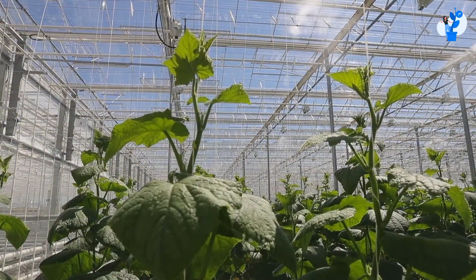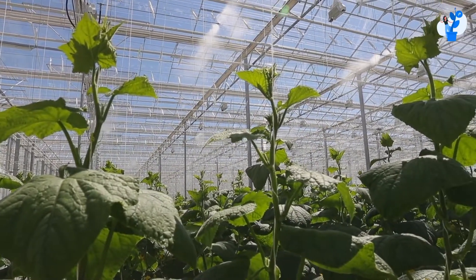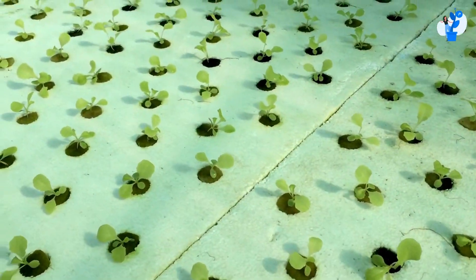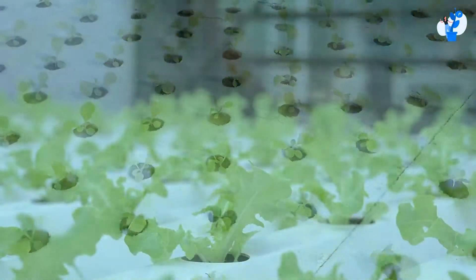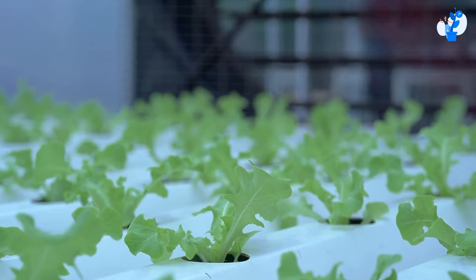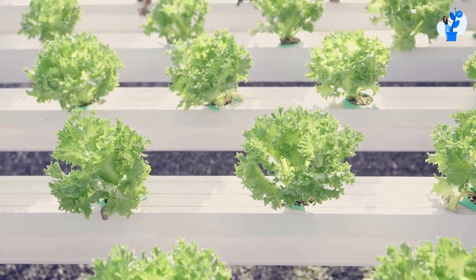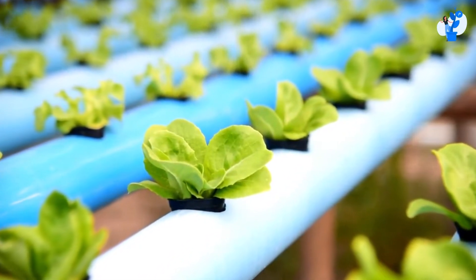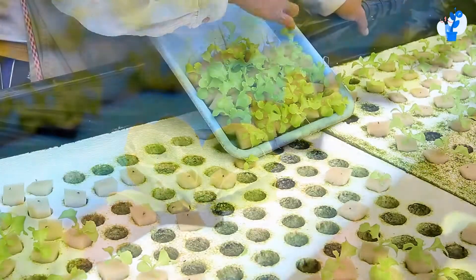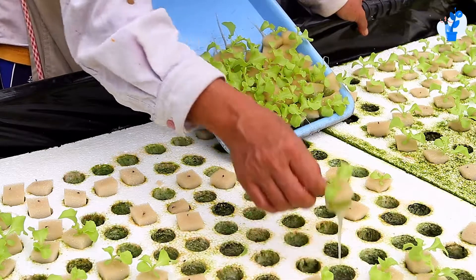The second thing we need to understand is when our seedlings are in the early stage, they are not prepared to adopt the outer climatic conditions like sunlight, nutrients, temperature, or humidity. So seedlings are not yet prepared to face all these conditions. For these two reasons, we do not plant our seeds directly into the NFT channels, but we separate them and plant them into the hydroponic system. Then we choose the strong seedlings that are transplanted in the NFT system, which is why we separate the seedlings phase in a hydroponic system.